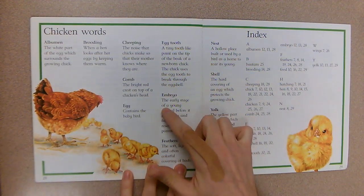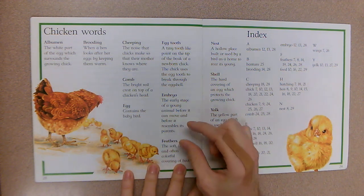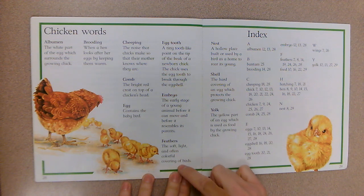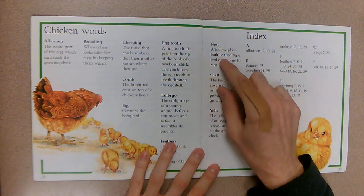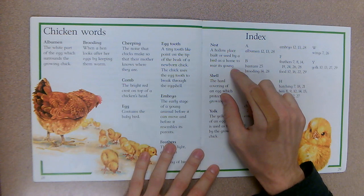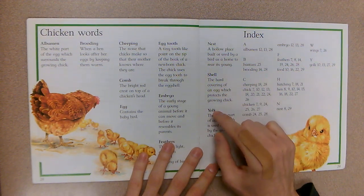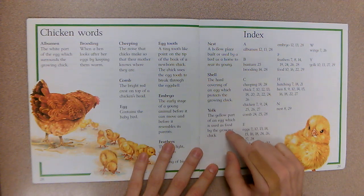Embryo: the early stage of a young animal before it can move and before it resembles its parents — when it's that tiny dot inside the egg. Feathers: the soft, light, and often colorful covering of birds. Nest: a hollow place built or used by a bird as a home to rear its young — a safe place to keep the babies. Shell: the hard covering of an egg which protects the growing chick. Yolk: the yellow part of an egg, used as food by the growing chick.